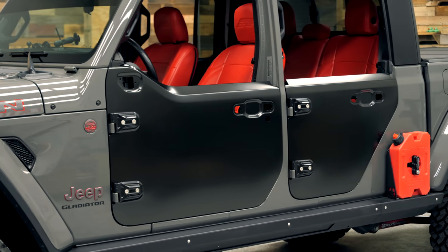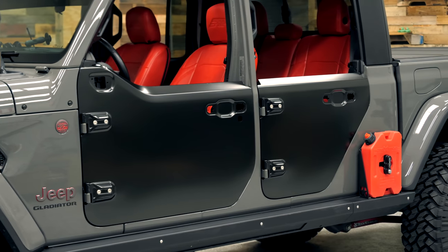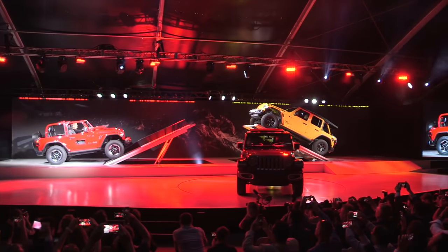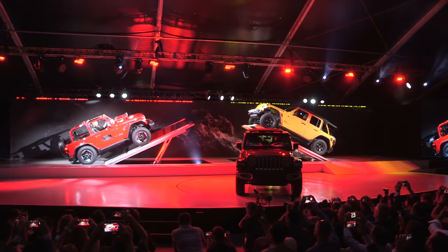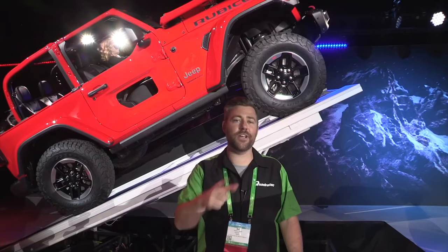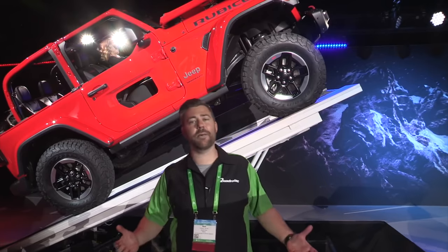I am glad to see that Jeep is finally releasing the half doors. Of course, we saw them a number of years ago when the JL was released at the LA Auto Show. Gone is that little donut hole opening with the removable panel, but nevertheless, I'm really glad to see half doors available for the Wrangler.